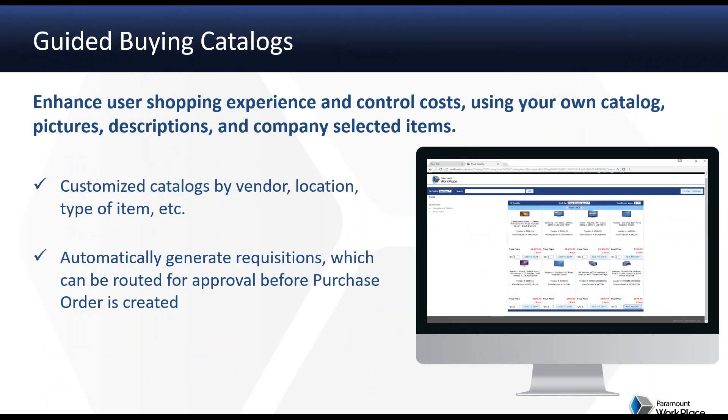The first type of catalog is a guided buying catalog — essentially an internal catalog. You as a customer can customize your catalogs by location, by vendor, or by type of item based on a download from a vendor or by creating the catalog on your own. The benefit is you create it, so you're responsible for the content. It also provides a very simple, easy, common experience for the user as they enter transactions, pick items, search for items, build a cart, and ultimately create a requisition.